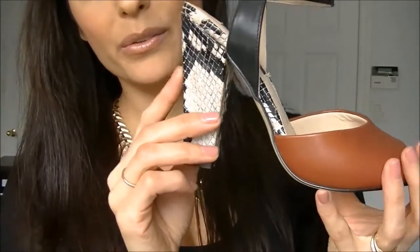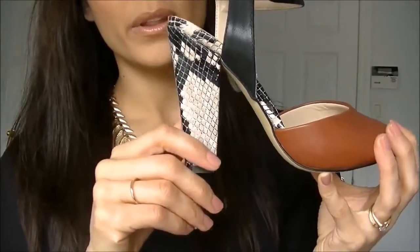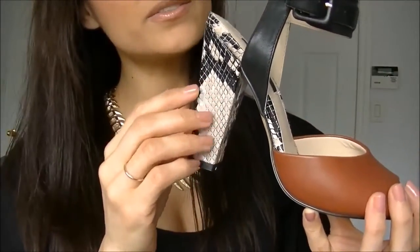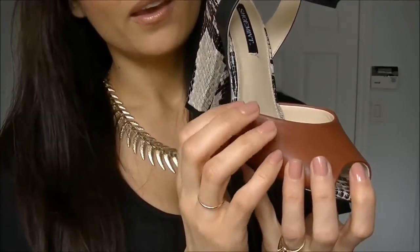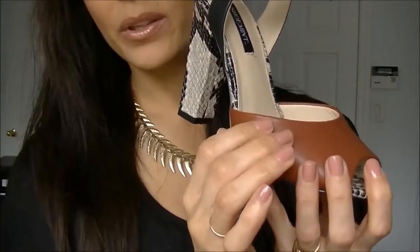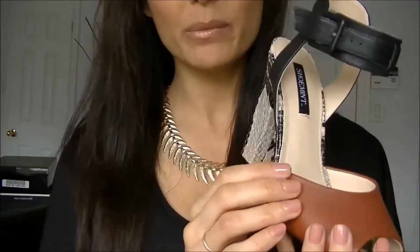How do you feel about this shoe? You like it? Yes, it is very unique. I'm just going to put this shoe away and then we'll talk about which shoes you possibly might want.